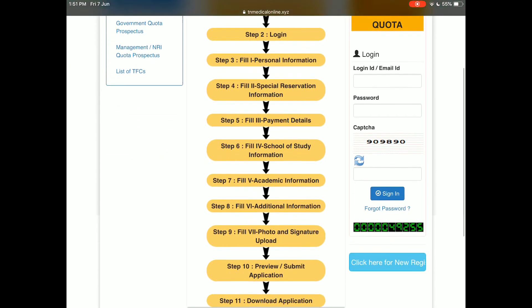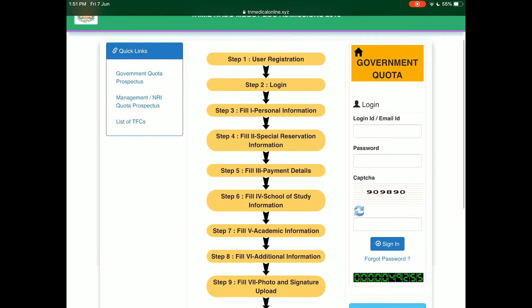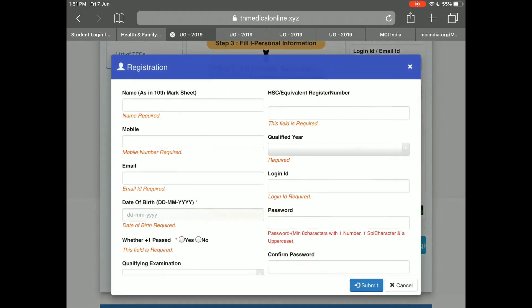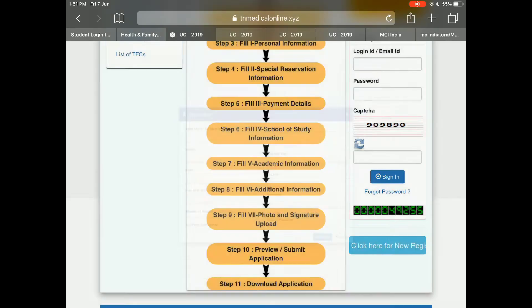Here you can see the option to register — it says 'Click here for new registration.' You have to click there, this tab will open, and you have to fill up your details here. These are the following steps you have to follow after that.